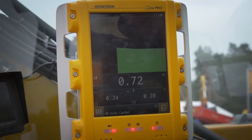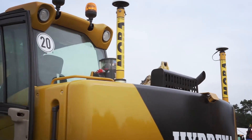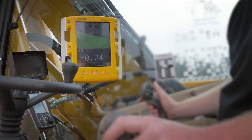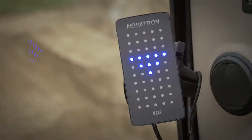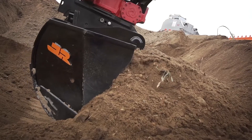Depth, inclination, and the radius of the excavator attachment are visualized graphically in real time. The operator sees which level specifications remain to be performed. An LED display provides additional assistance, with flashing LEDs informing the excavator operator about the precise work in progress.